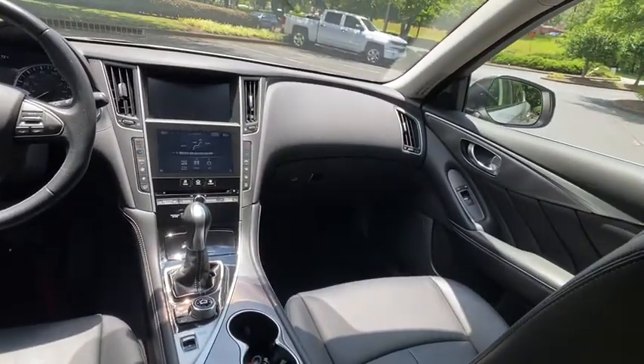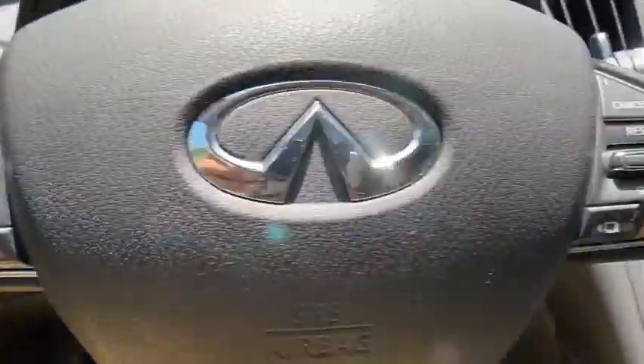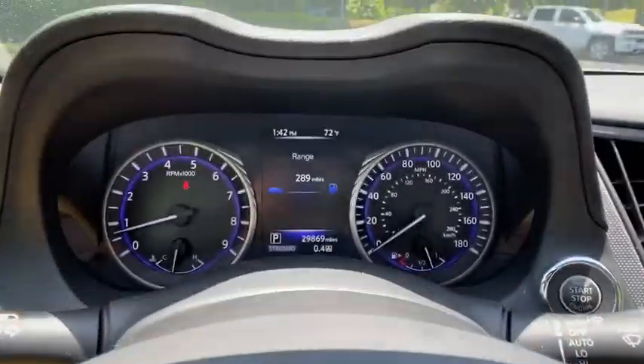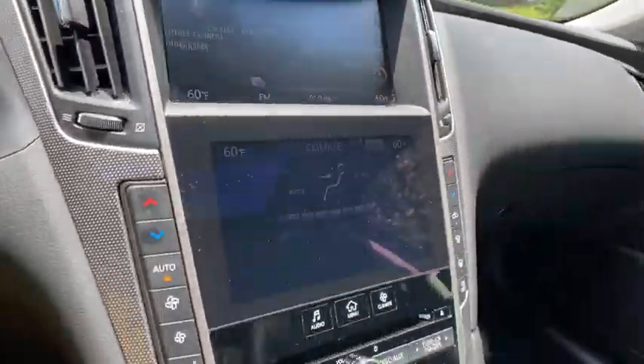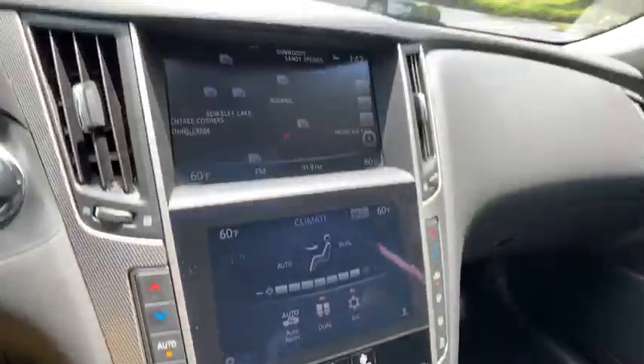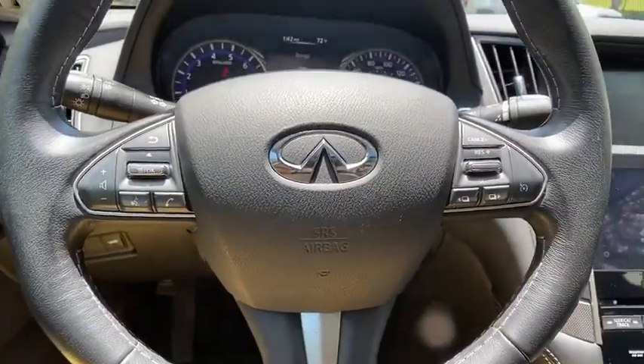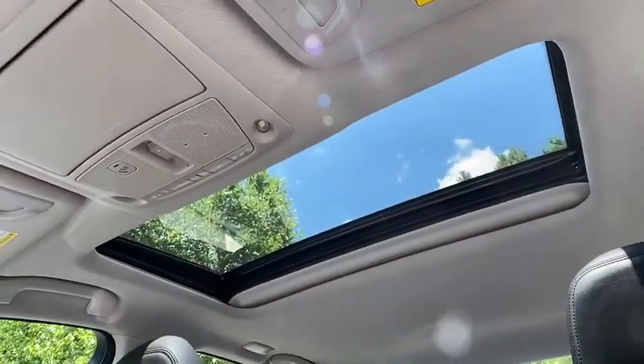Here are some of this vehicle's great options: backup camera, navigation system, steering wheel audio controls, power passenger seat, traction control, stability control, keyless entry, anti-lock braking system, Bluetooth, leather wrapped steering wheel, adjustable steering wheel, power steering, cruise control, auto dimming rear view mirror.